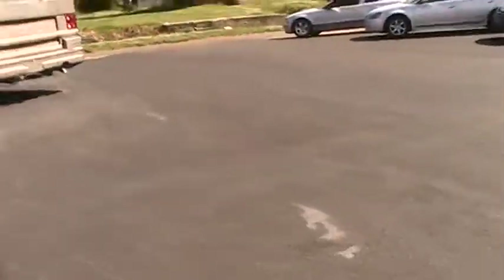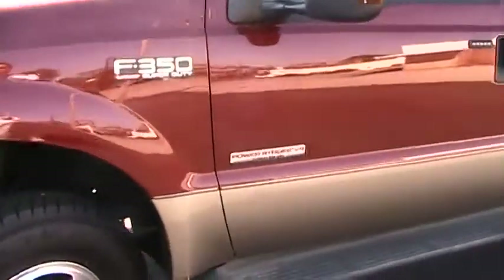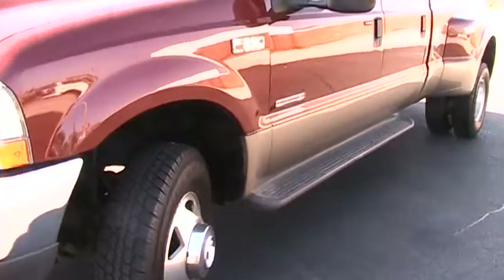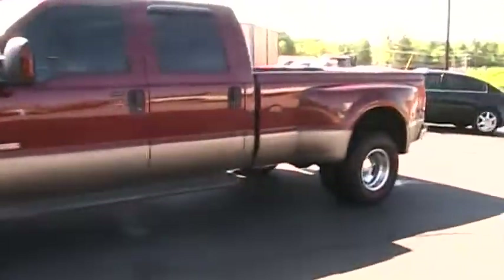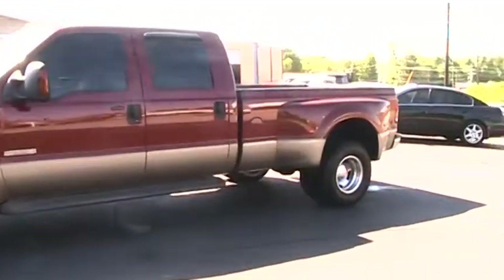Hey, it's Michael at West Tennessee Motor Company. Got a video today of your F-350 Power Stroke diesel. This is a 2004 model, has 69,000 miles on it. For a diesel, that is very low.